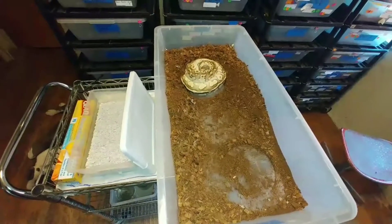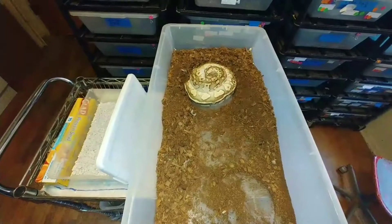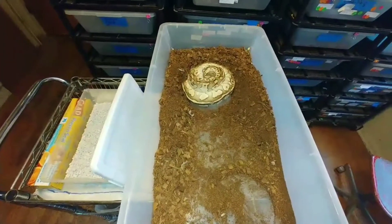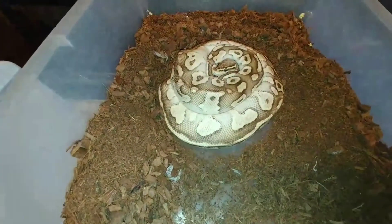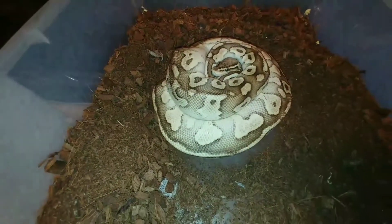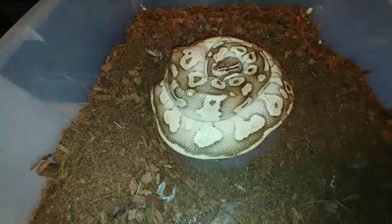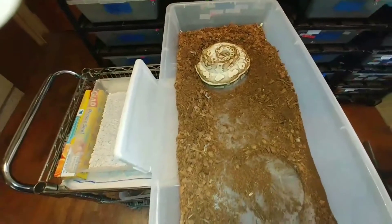Hello YouTube, this is Javier with JRG Reptiles, it's June 29, 2018. Got another clutch — this is clutch number nine. This is a beautiful pastel butter I got from a friend of mine named Justin. This is a first-year girl, first time she's ever produced, and we're gonna go ahead and pull this clutch.